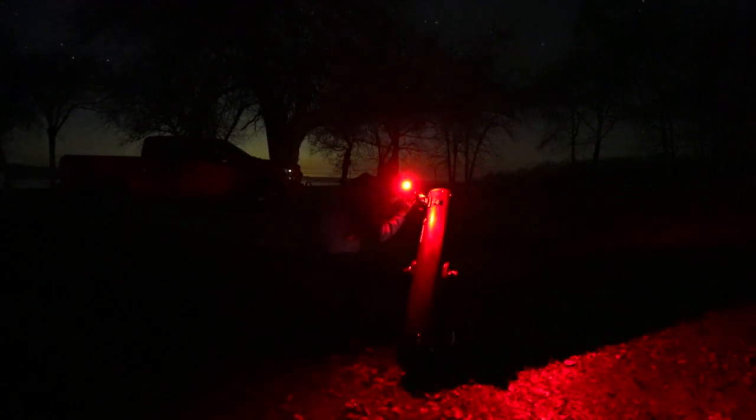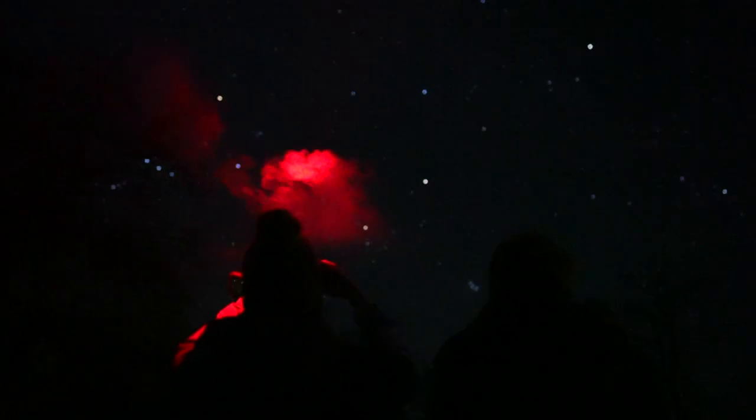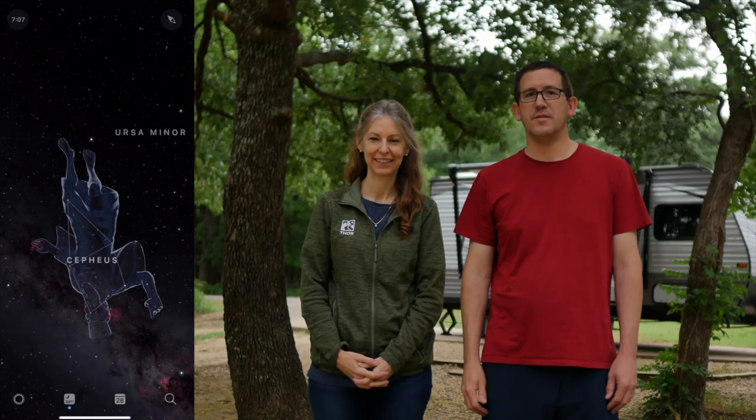To get the most out of your stargazing trip, a telescope or pair of binoculars can add a lot to your experience. There's nothing quite like seeing celestial bodies up close, and you'd be surprised what can be seen through a pair of binoculars pointed towards the Milky Way.